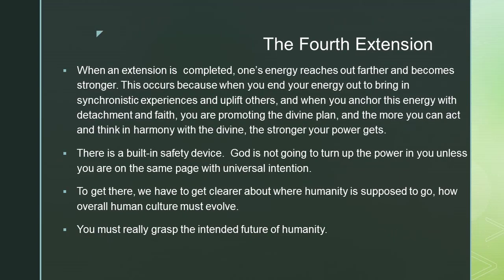The fourth extension: when an extension is completed, one's energy reaches out farther and becomes stronger. This occurs because when you send your energy out to bring in synchronistic experiences and uplift others, and when you anchor this energy with detachment and faith, you are promoting the divine plan. The more you can act and think in harmony with the divine, the stronger your power gets.